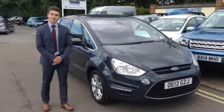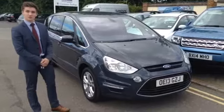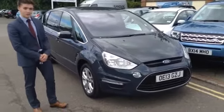Good morning, welcome back to 10 Cars. My name is Henry and I'm going to be showing you around this Ford S-Max. It's a 2013 model, so it's just about two years old.